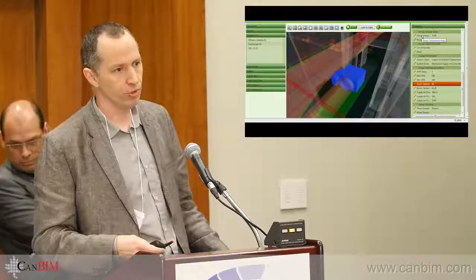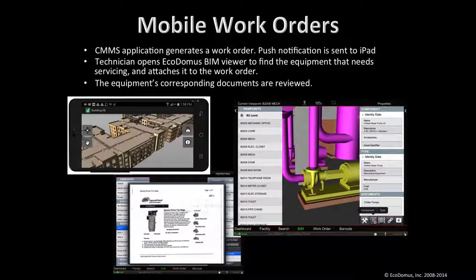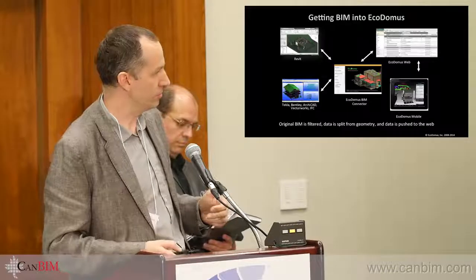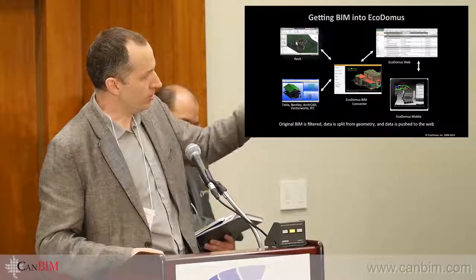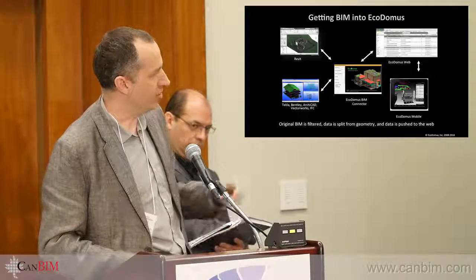Mobility is a big thing right now. You need to understand how smartphones and tablets fit in — we have native applications for Android, iOS, and Windows, supporting both offline and online use within this environment. We get data through APIs and IFCs into our SQL database so everybody can work on it online.